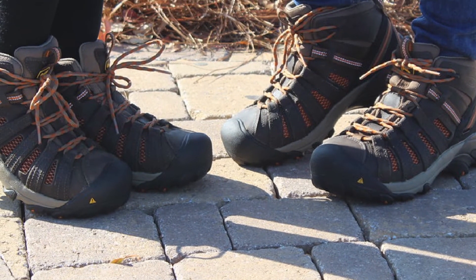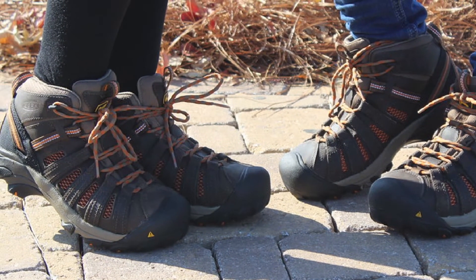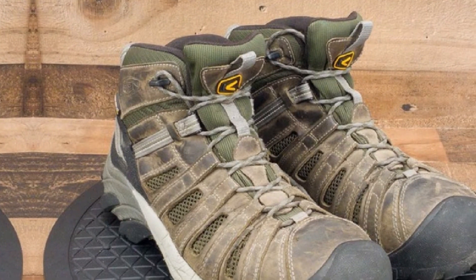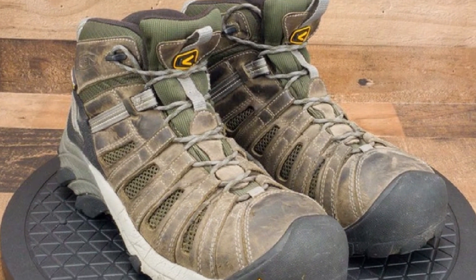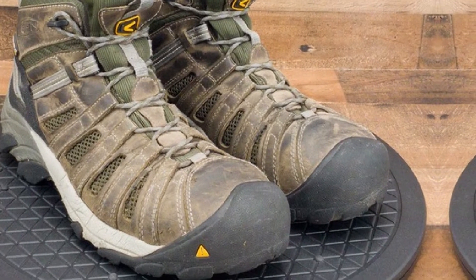Working men who demand the best from their work shoes are really satisfied with these boots' oil and slip-resistant outsoles, as these give perfect traction on sketchy surfaces. In terms of protection, the boots have safety steel toes that protect toes from getting hammered by heavy objects that could fall at the construction site.